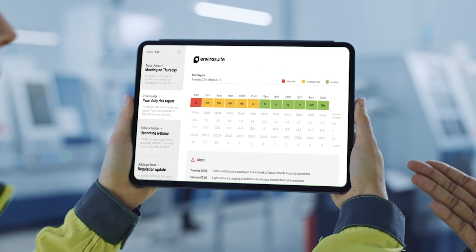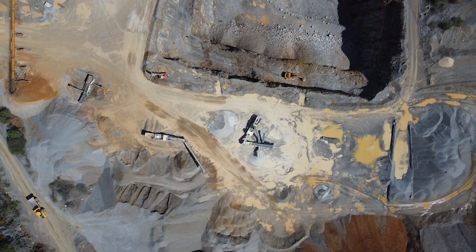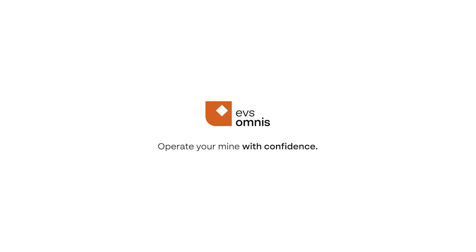So, when your operations team have all the information needed to make critical decisions, your mine will be equipped to outperform expectations. Talk to us today to find out more about how EVS Omnis can help your mine operate with confidence.